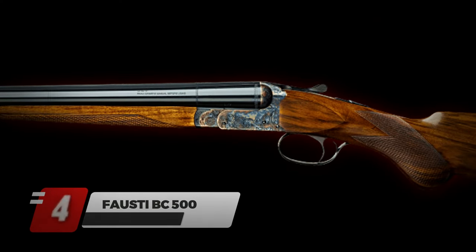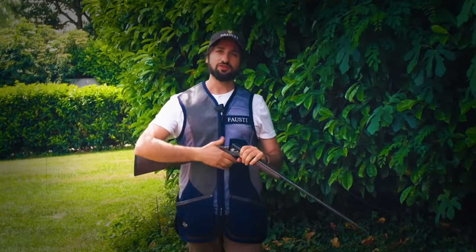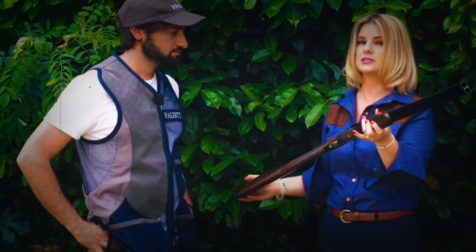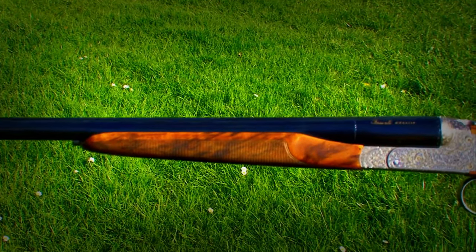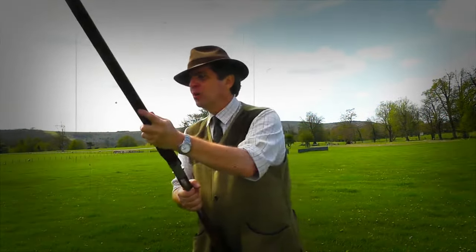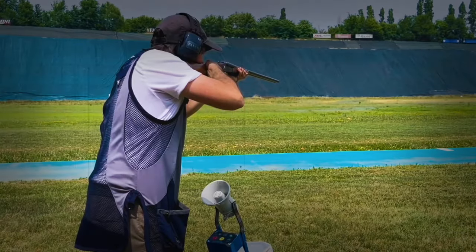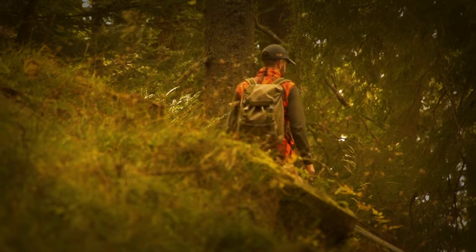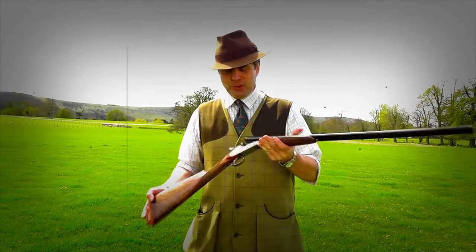Number 4: Fausti BC-500. The Fausti BC-500 is a blend of innovation and old Italian gun-making tradition. It features an Anson and Deeley type mechanism — a box-lock action design used in double-barrel shotguns, characterized by a solid box containing internal components for a strong, compact structure. The weapon feels light during aiming due to mass distribution toward the center, providing excellent handling and balance. The stock is crafted from Turkish walnut with fine laser checkering, and the gun comes with a shorter trigger guard and a round pistol grip.